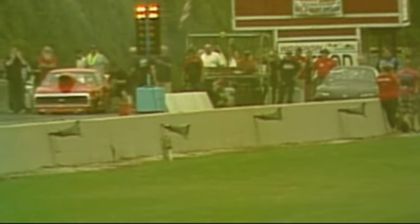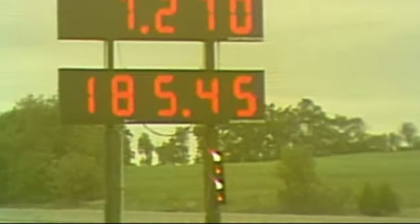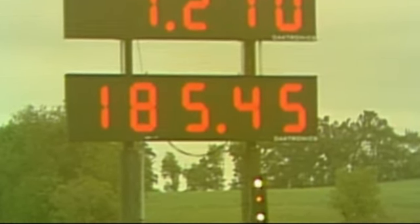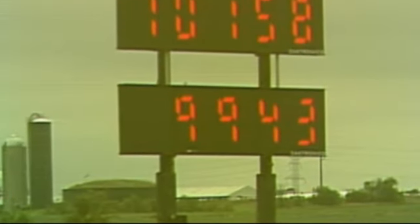In the far lane is Pete Demas with his Camaro, and in the near lane is Ricky Rush with that metric Mazda. Turbo charged. There's more lights — Ricky turns a 7.27 at 185 miles per hour. Pete had a little bit of a problem and only turned a 10.1 at 99 miles per hour.